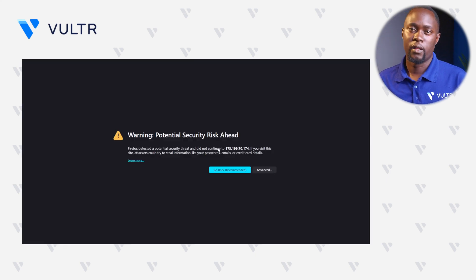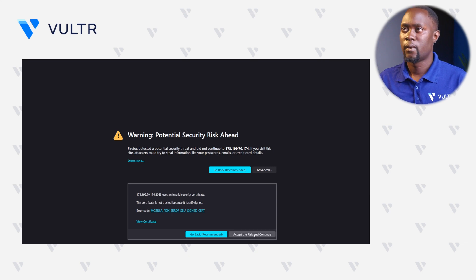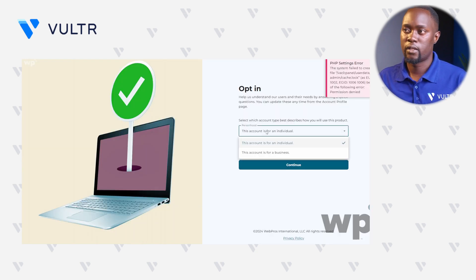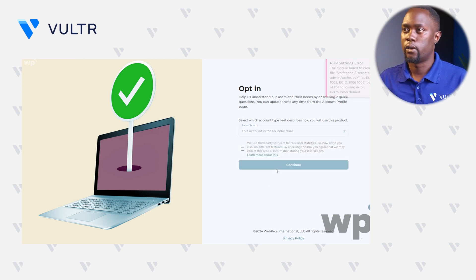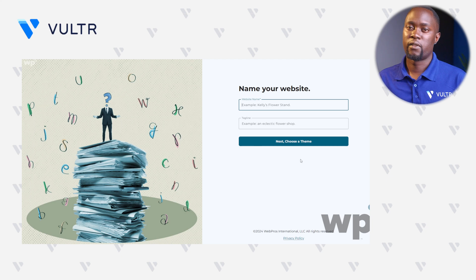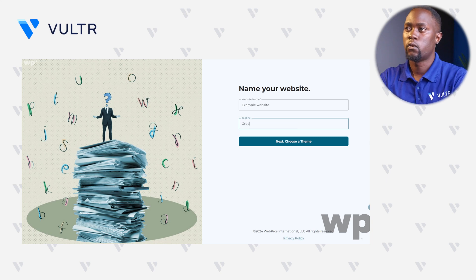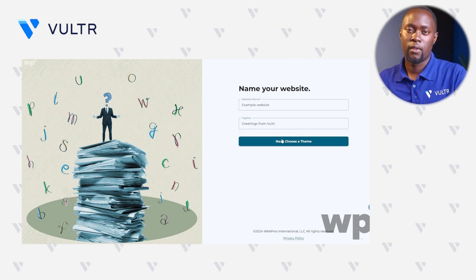You'll be greeted with another SSL warning since we are using a server IP — just accept the risk again. Within the opt-in, select the kind of account you are using; if you're using a business account, select that. Click Continue to proceed forward, and now let's give this website a name — for instance, Example Website — and a tagline like Greetings from Vultr. Click Next to choose a theme.